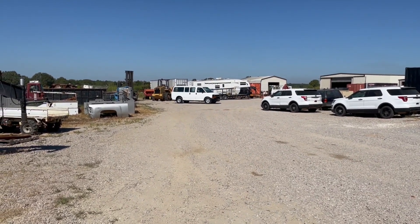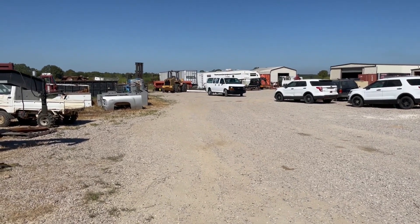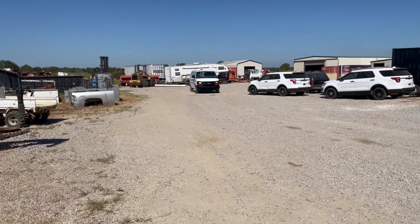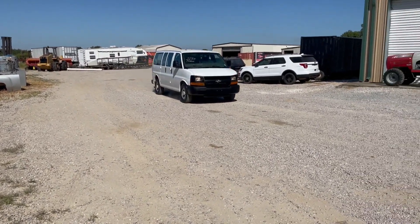They do a good job of keeping them clean and keeping them straight. These vehicles are in nice running condition when they drive them in here. If not, we'll let you know about them. It's a pretty nice van — a 2014 with 190,000 miles, automatic transmission, 6.0 engine, really clean on the inside.